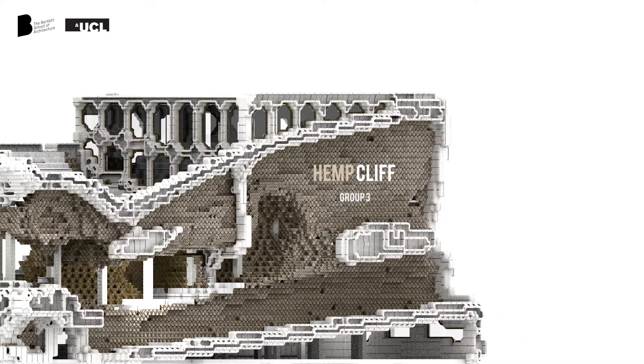This is group 3 from RC7. We are giving a presentation of our hemp lift project. Let's start with the background.